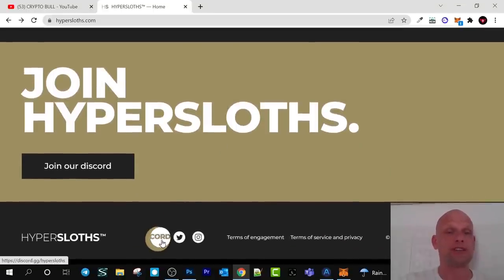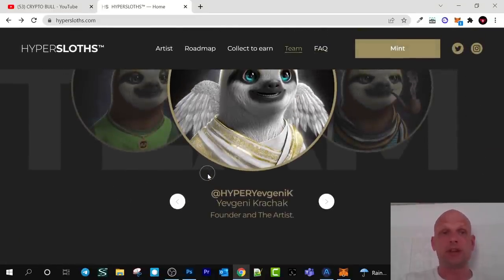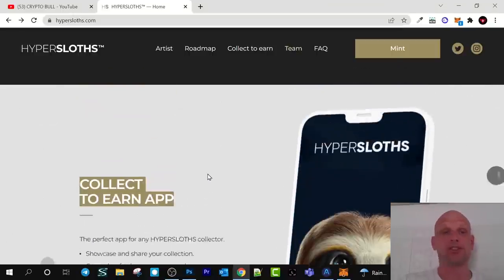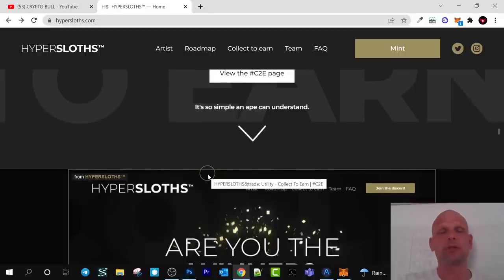Go and check their Discord, Twitter, and Instagram — on Instagram you will see how these NFTs look. This is my review on Hyper Slots. If you found this video useful, leave a like, share this video, subscribe to my channel if you're new, and see you in the next one.